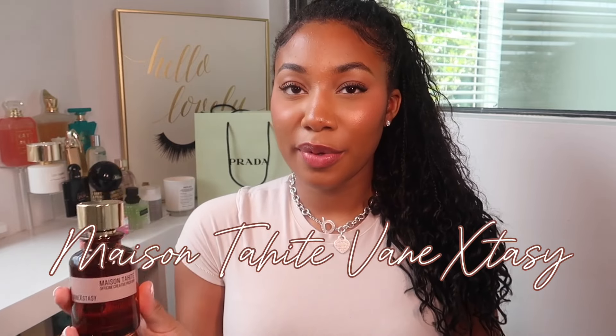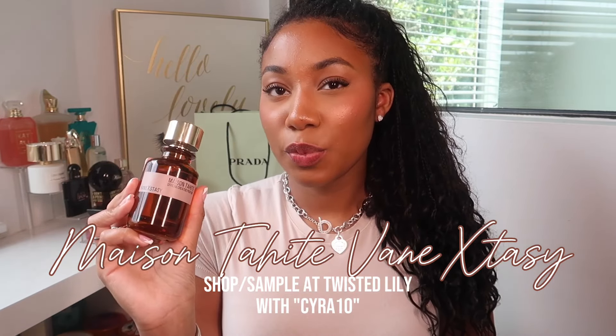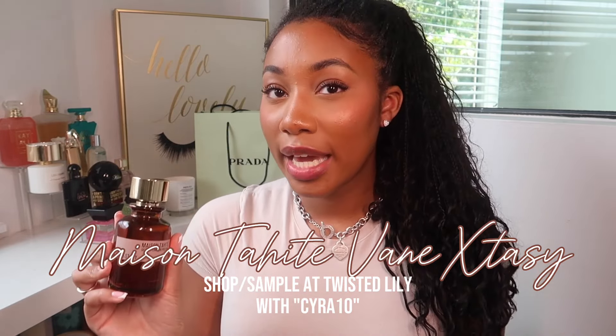For the gourmand girls I have the perfect summer vanilla — this is Maison Sahiti's Venextasy. This smells like something you could drink. It has coconut milk, caramel, vanilla, and some cedarwood. This is giving island goddess. It's a vanilla that's more on the resinous side, I think because of the caramel, and there's something in here that smells like honey — like organic, raw, thick dripping honey.